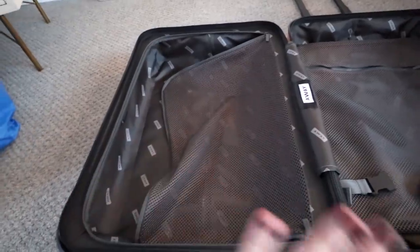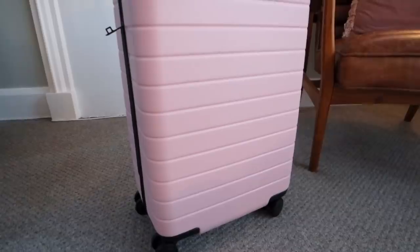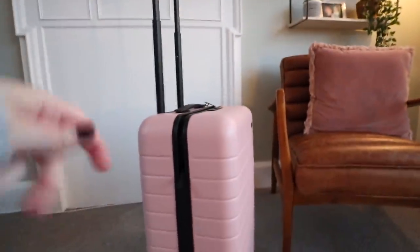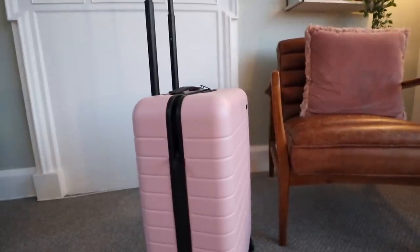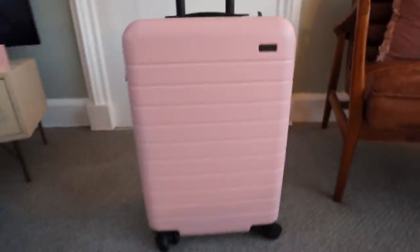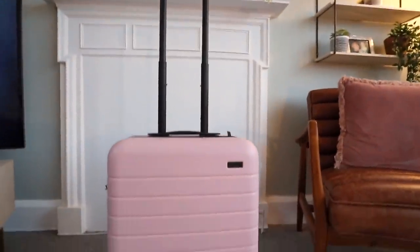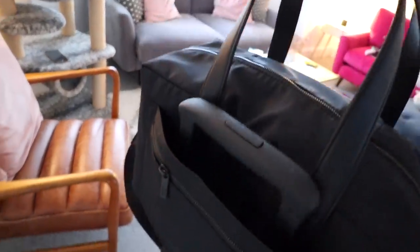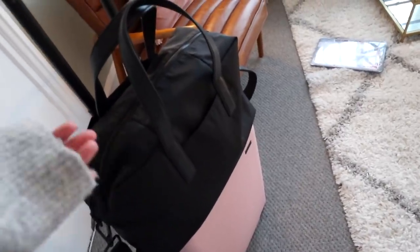I'm able to fit the same amount of clothes in this carry-on suitcase as I could fit in my last medium suitcase, which is amazing. It's also got a little mesh compartment on the other side for toiletries and shoes. The main thing I look for in suitcases now is four wheels - they're so much easier to move around, you don't have to tip it, you can just wheel it alongside you and it wheels so perfectly. If you're looking to treat yourself to a new suitcase, definitely check Away out.